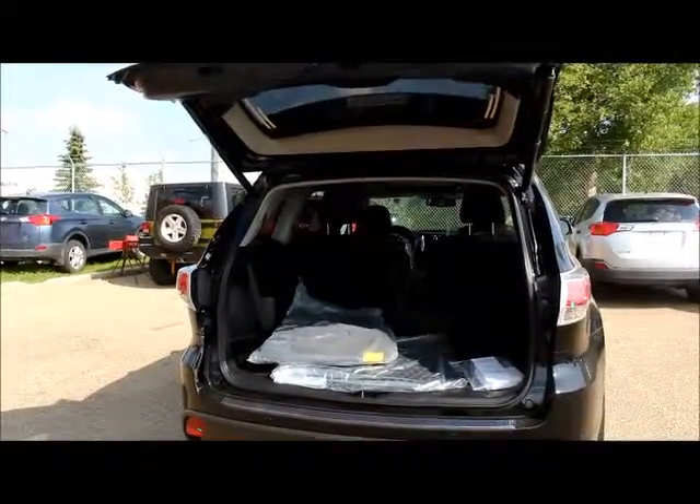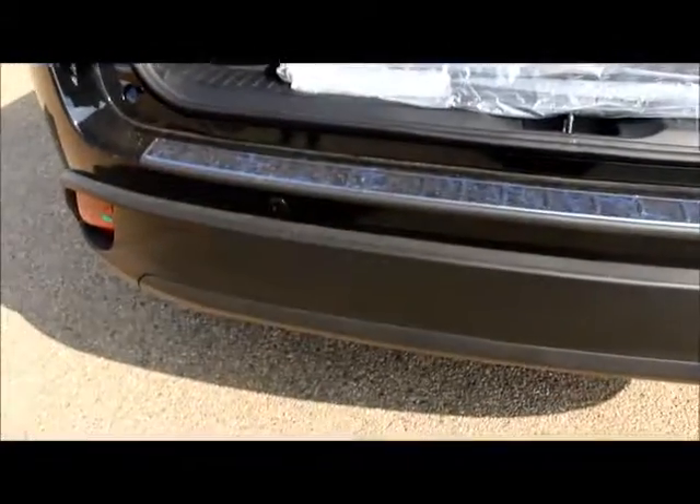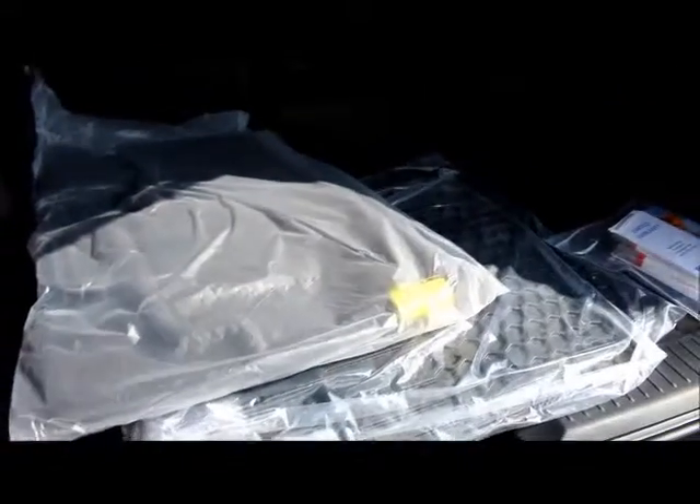This has a power liftgate. It has a backup camera. Sensors around the entire vehicle. It comes with two sets of mats, rubber and carpet. That's the owner's manual there.